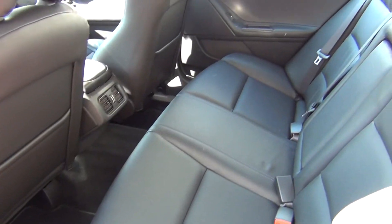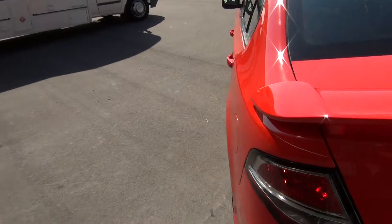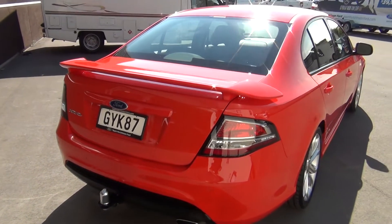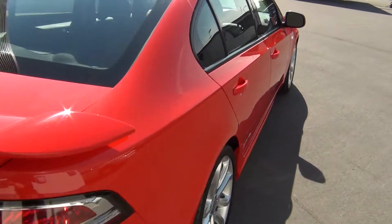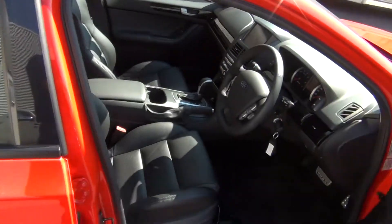60/40 split rear seats which look like they've never been sat in, and fitted carpet mats. The vehicle also has factory fitted reversing sensors and reversing camera, genuine Ford tow bar and wiring, fully independent rear suspension with factory sports suspension, and 4-way power adjust on the driver's seat.